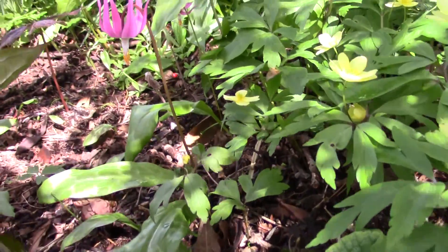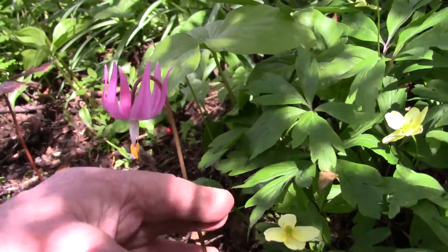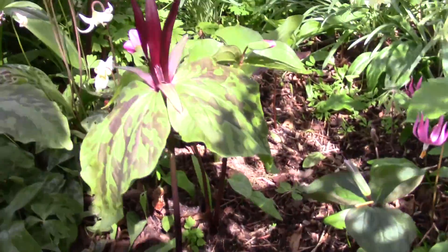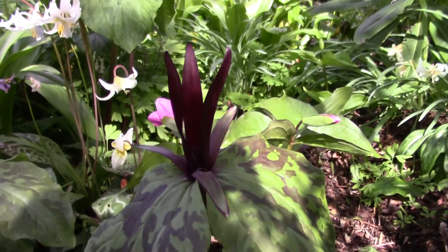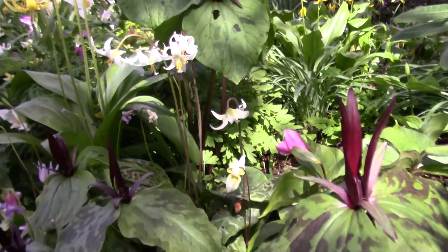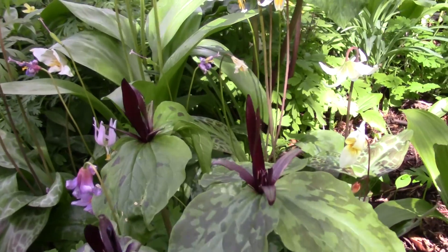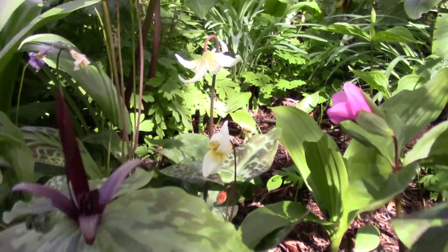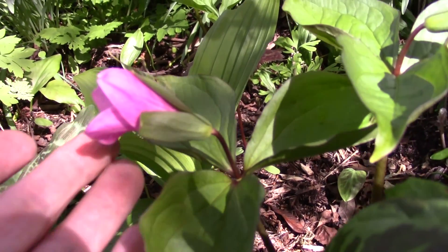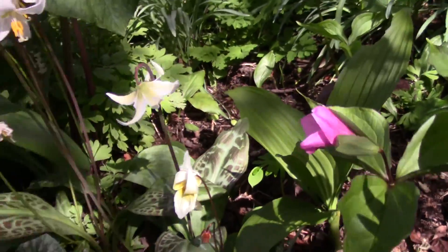A really nice short form of Erythronium revolutum. And then round to some of the trilliums that are out. These are some of the western sessiles — difficult to know what they are for sure. Around here is one of the Trillium grandiflorum roseum; this is the Gothenburg pink strain. Really looking good.